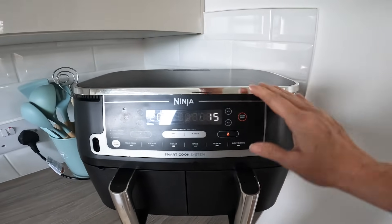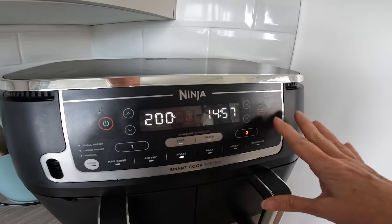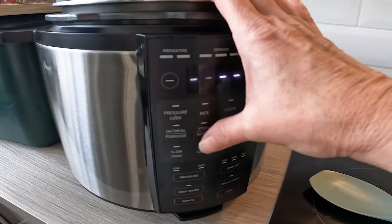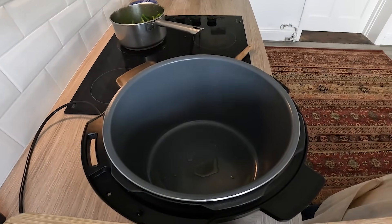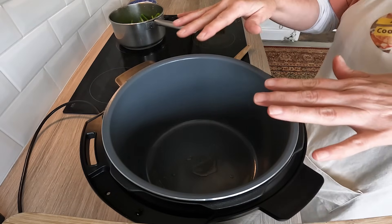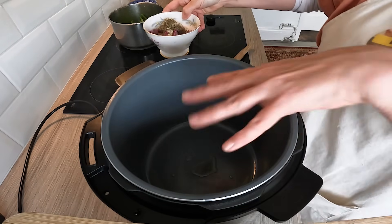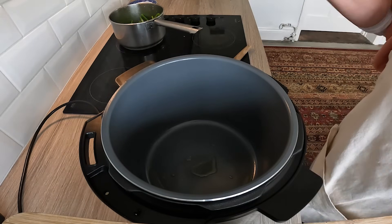I'll roast them at 200 degrees and see how it goes — I'm not sure on timings. Starting to cook the creamy chicken now, so I'm putting the pressure cooker on sauté. The Ninja is cooking so I'll leave it for 15 minutes before giving it a stir. I'm adding onions, three small cloves of garlic and thyme into a little olive oil to fry off before adding the chicken.